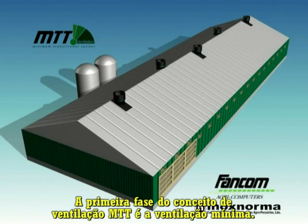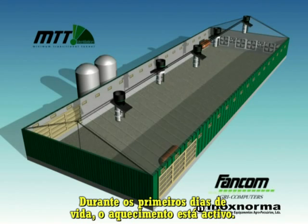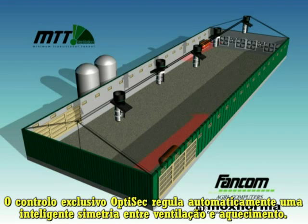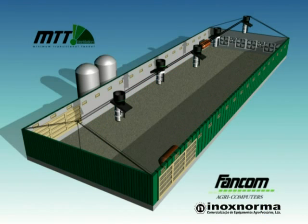The first phase of MTT ventilation concept is minimum ventilation. During the first days of life, the heating is active. The unique built-in OptiSec control automatically regulates a clever harmony of ventilation and heating, never too much and never too little, for guaranteed minimum heating costs, whatever the weather conditions outside.